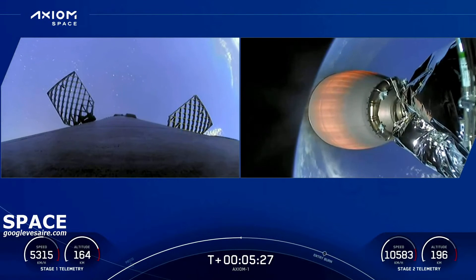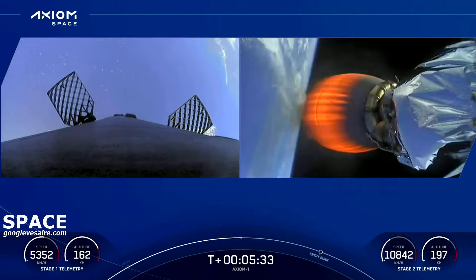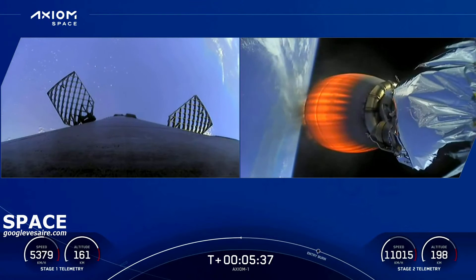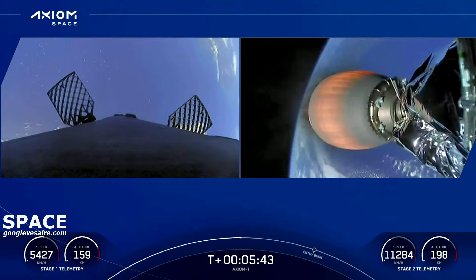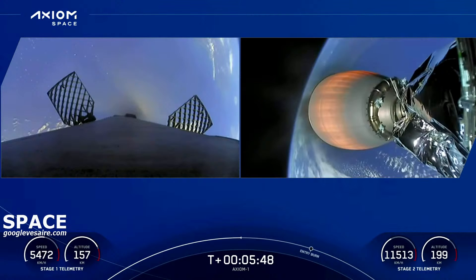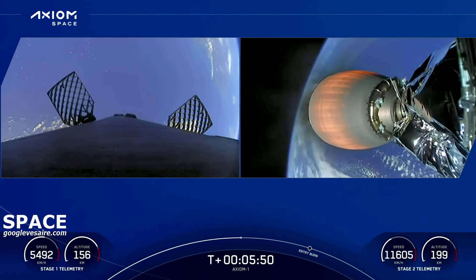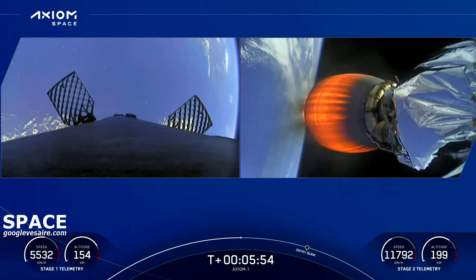Second stage on the right-hand side — everything continues to be nominal as the MVAC engine powers the second stage and Dragon Endeavor to its targeted drop-off orbit. Absolutely beautiful views of both the first and second stages; trajectory nominal.